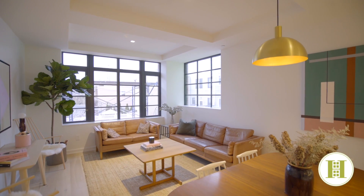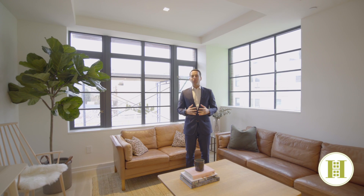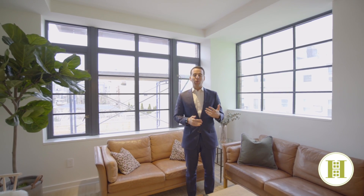This amazing new building features a virtual doorman, elevator, cold storage, package storage, and a beautiful collection of homes featuring one, two, and three-bedroom residences.